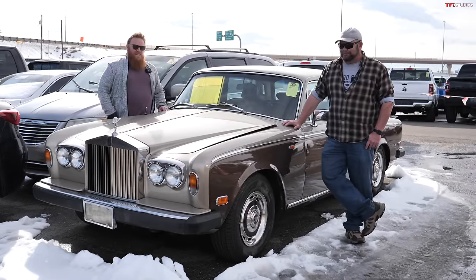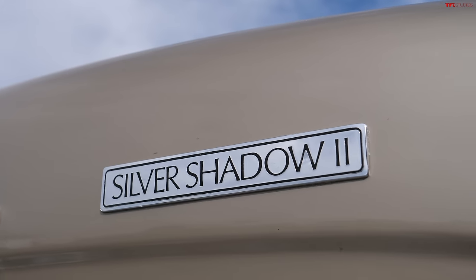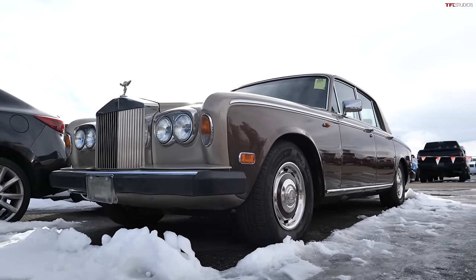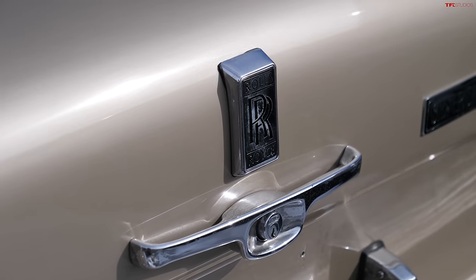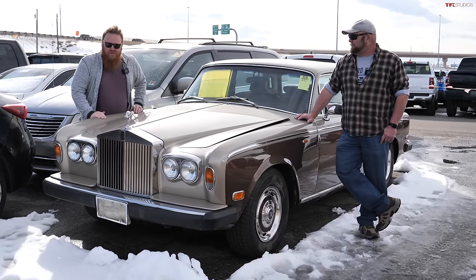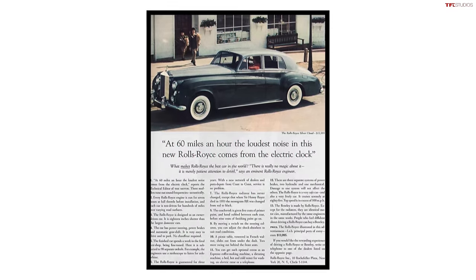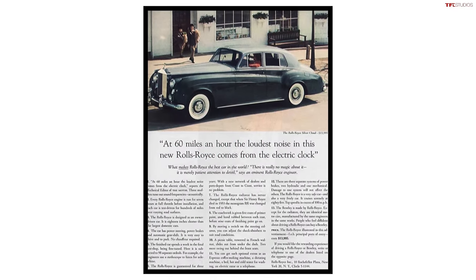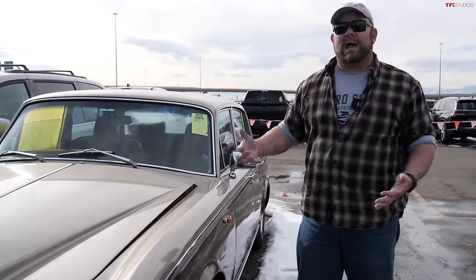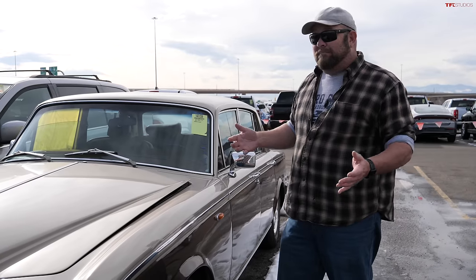So this is a 1978 Rolls-Royce Silver Shadow. When this debuted in 1965, it was a huge departure from what Rolls-Royce had been doing for so long. Some of you may think this car looks really striking and beautiful, but look back to the vehicle it replaced and you'll see they kind of went down a less interesting path. The predecessors were a lot larger — wider and longer.